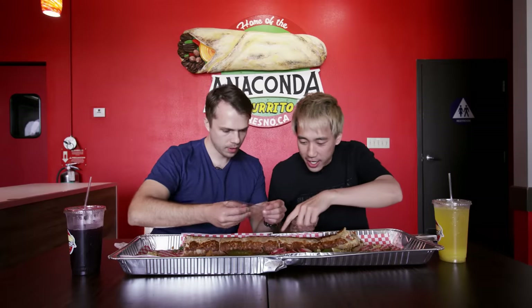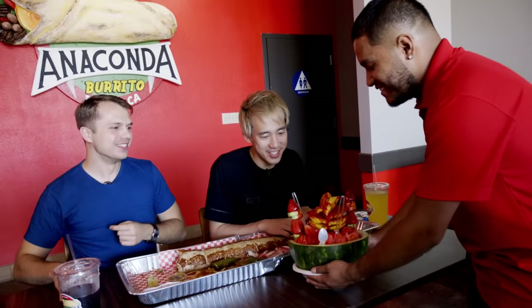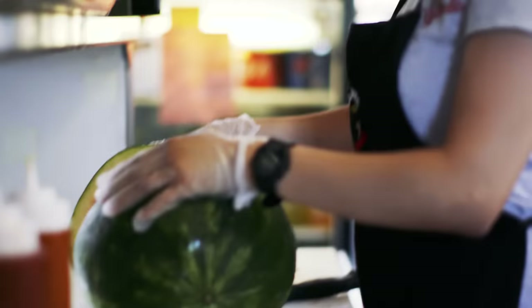I'm already almost at the last tortilla. What about you? Here's the center. I'll measure mine first. They brought a crazy watermelon. Is that what it's called on the menu? Yep, our crazy watermelon.